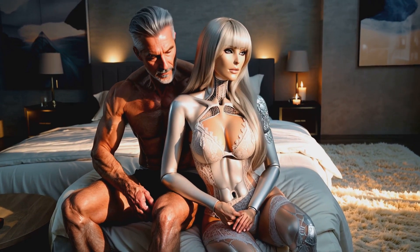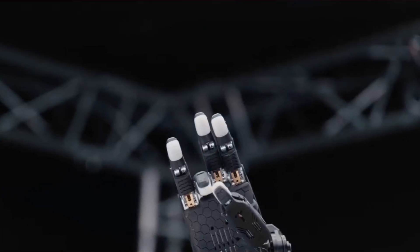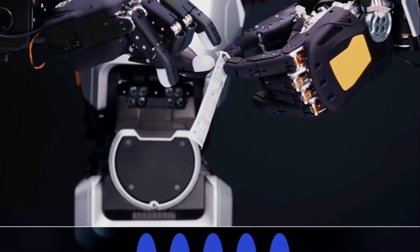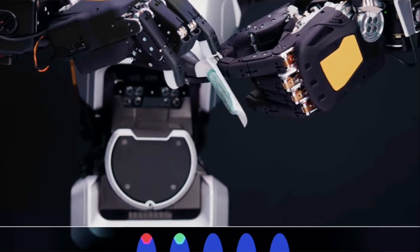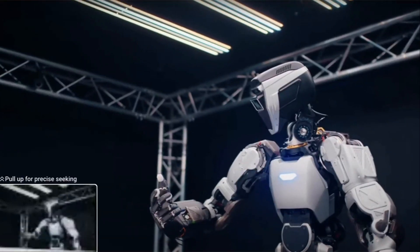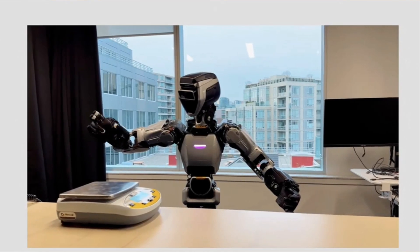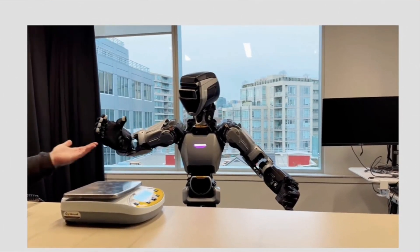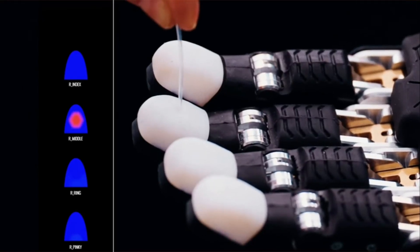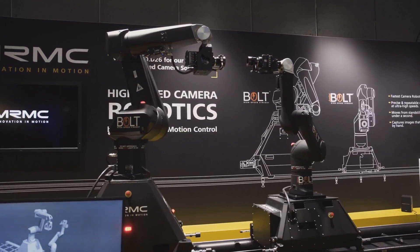Let's talk about something even more personal and mind-blowing: humanoid robot companions. First up, Sanctuary AI has been making significant strides with their general-purpose humanoid robot, Phoenix. Founded in 2018, Sanctuary AI has quickly risen in the robotics field, earning recognition for their innovations. They've recently integrated advanced tactile sensors into Phoenix's hands, allowing the robot to feel objects it interacts with. These sensors detect subtle pressures, enhancing precision in tasks like grasping and manipulating items.